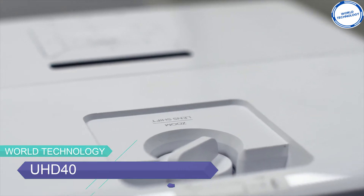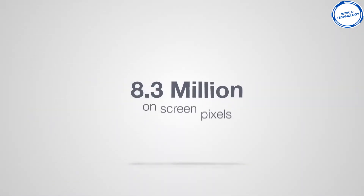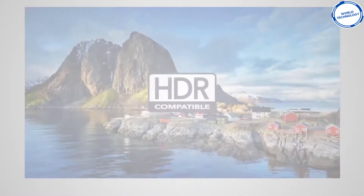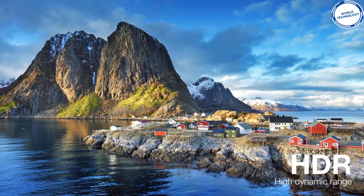The next projector we're mentioning in this list is the Optoma UHD40. Classy, elegant, and old school wrapped with the latest technology — that's how I would describe the Optoma UHD40. The smart looking projector allows you to view ultra HD resolution and high dynamic range content at a lower price.